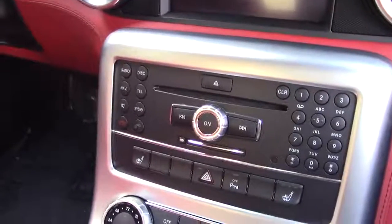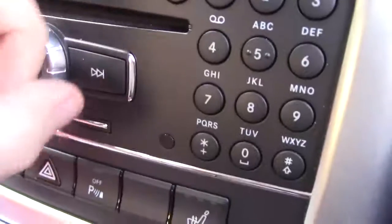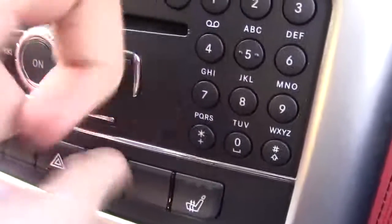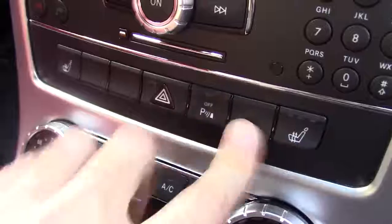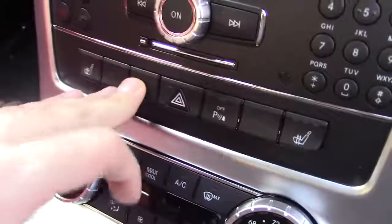One unfortunate drawback is the center control stack, which is surprisingly a mass of rather cheap-looking plastic. The worst part: here's a $180,000 car where half the big buttons in the middle that you're always looking at are blank.